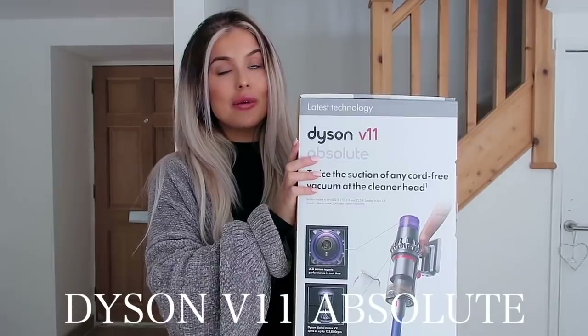Before we get into today's video, I am completely honored to say that this video is actually sponsored by Dyson. Thank you Dyson so much for sponsoring this video - I'm so incredibly grateful and just so excited to be working with them today.